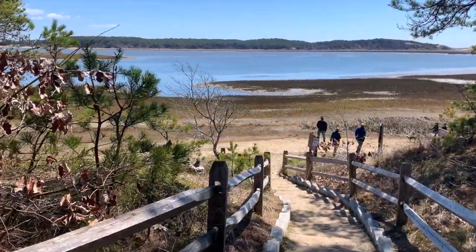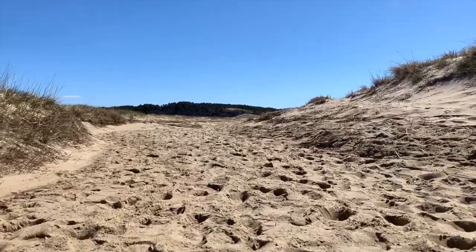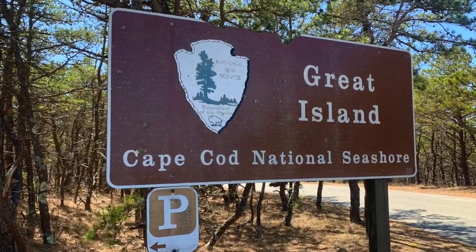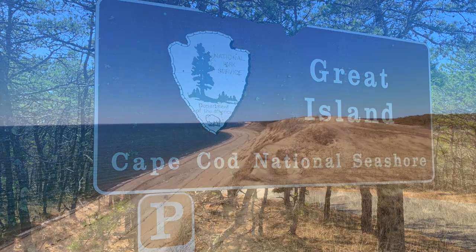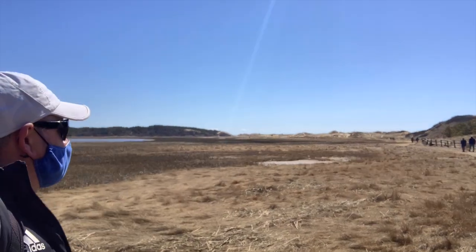If you love to hike and explore the great outdoors then this video is for you. We are going to take you on a tour of the Great Island Trail, which is widely regarded as one of the best hikes on Cape Cod. Some even say it's one of the best hikes in all of Massachusetts.